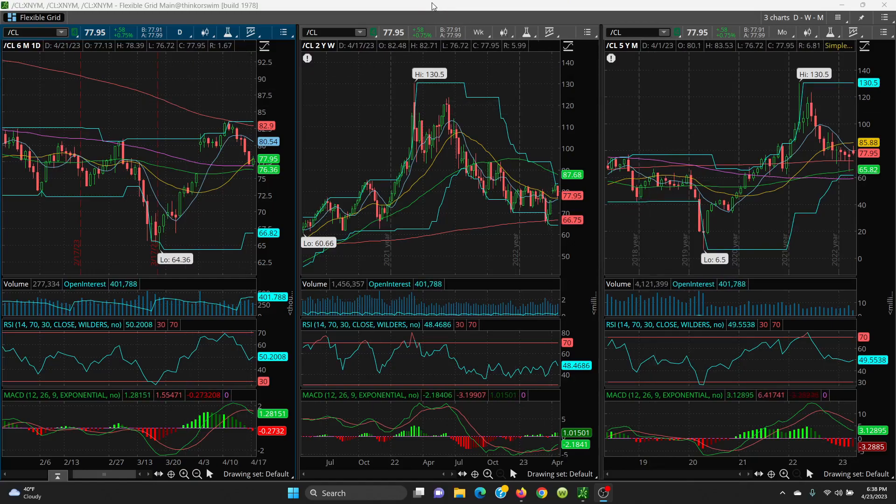Here we have the crude oil daily, weekly, and monthly chart. We have to see what happens this week, but looking at this candle, it's basically holding the 100 SMA. If that is lost, then we want to look to the 50 SMA at 76.36, and then the gap fill at 75.72, which lines up nicely on the monthly chart at 72.66.